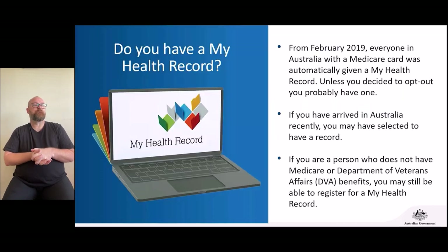A very common question: do I have a My Health Record? In 2019, everyone in Australia was automatically given a My Health Record unless they opted out. New arrivals to Australia may also have selected to have a record. If you do not have a Medicare card or a Department of Veterans Affairs card, you may still be eligible to apply. Currently there are more than 23.5 million total My Health Records and almost 98% have data in them.